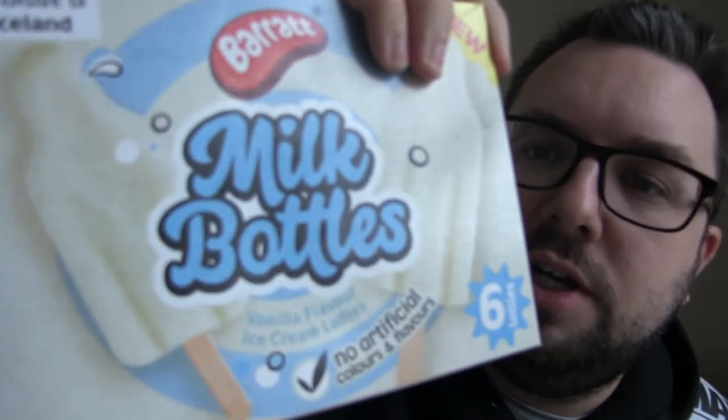Ooh, nervous. So, first of all, the texture is very nice, and I do have a bit of an issue with these. Every single one of the Barrett ice lollies so far has done an excellent job at capturing the flavour of the sweet. However, these are described on the packaging as vanilla flavour ice cream lollies. I can't see vanilla in the ingredients, but in any case, they do taste of vanilla. It's definitely got vanilla flavouring in.